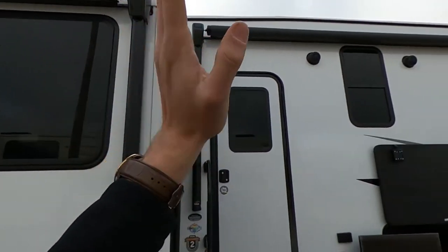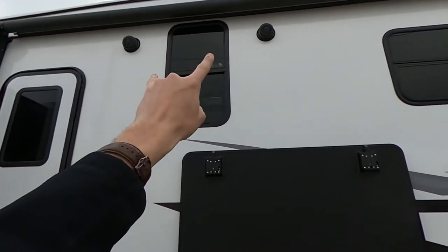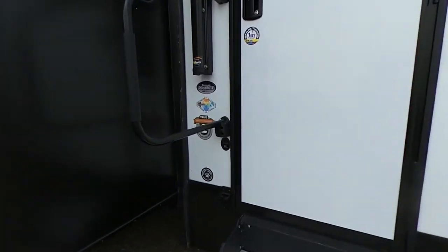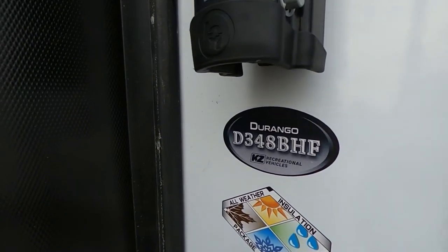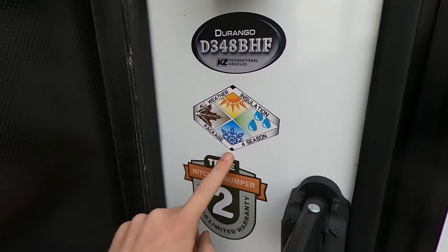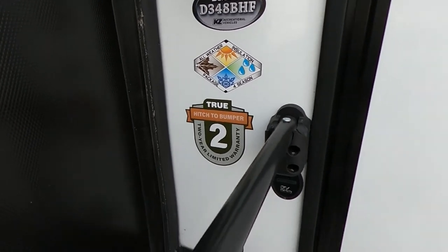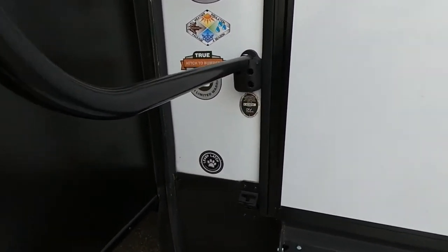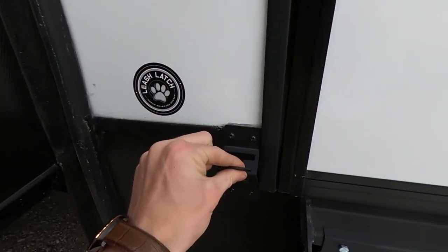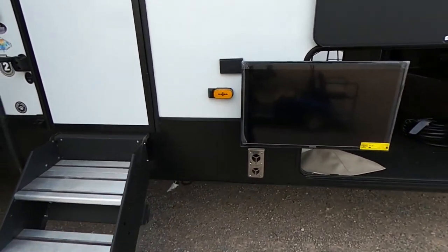Nice awning on the slide, and then another awning on this side with our two marine-grade speakers — we've got the outdoor entertainment. This is the Durango 348BHF: all-weather insulation, four-seasons package, and this is the true hits-the-bumper two-year limited warranty. Most everybody else is going to give you one, but these guys give you two. And we do have the leash latch so we can hook up the dog outside, hanging out with everybody, making sure they don't run off.